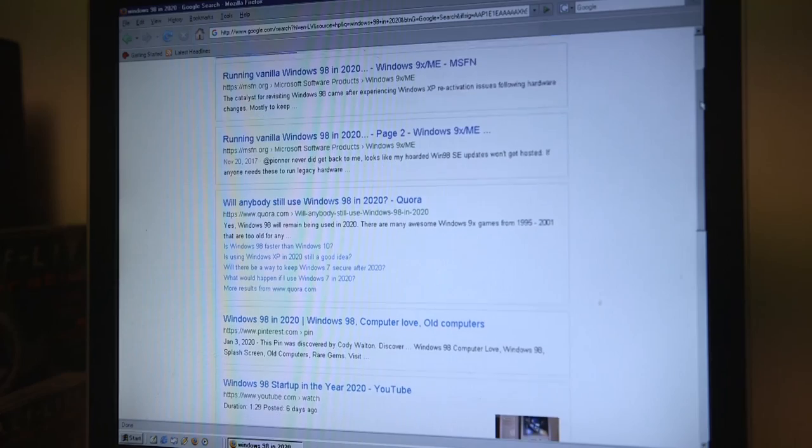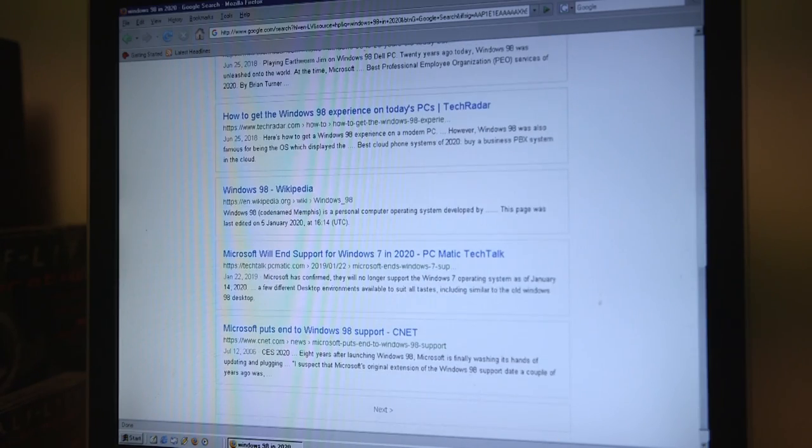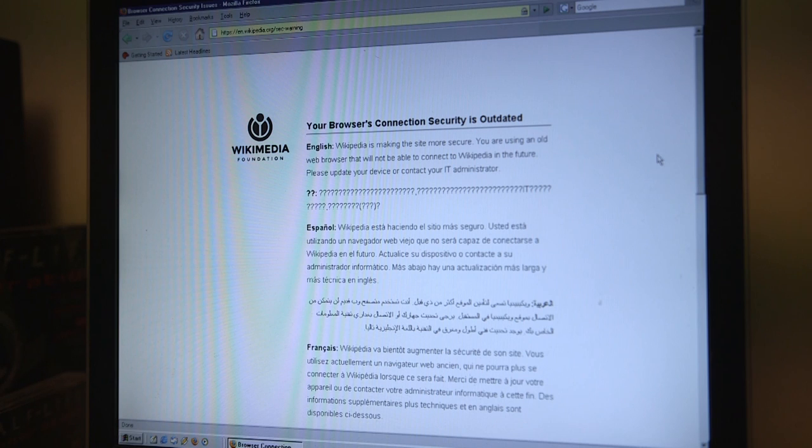Google loads everything quickly, but it's not surprising since everything's just plain text. It looks like Wikipedia doesn't support this browser anymore.